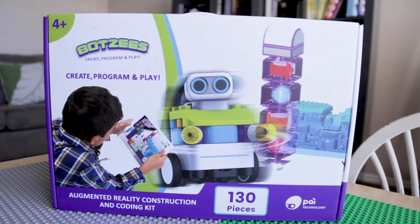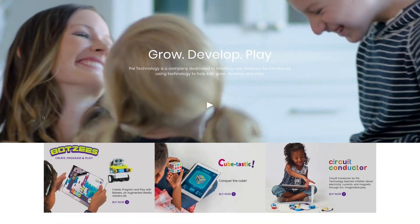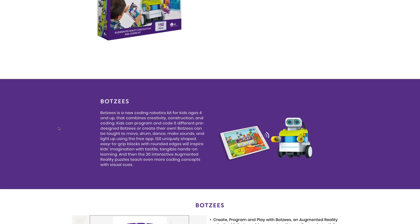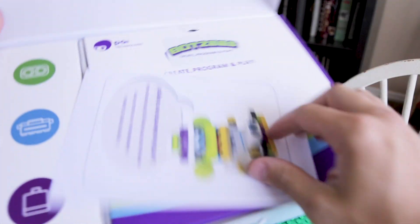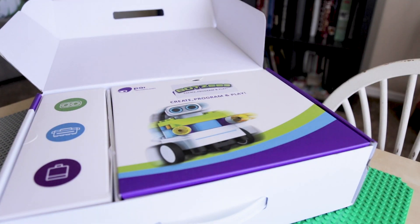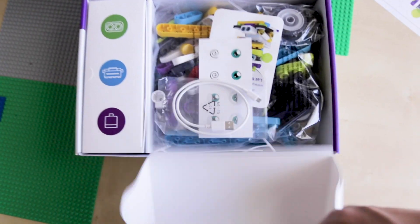Hey everybody and welcome back to Troy's View. Today is a very special day because Pi Technology has sent me their brand new Botsies to play with — well, for my kids to play with. I played with it, not going to lie, it is really fun. I'm going to go over the new Botsies robot that's so fun and great for your kids to play with this summer. And I'm also giving one away for free, so stay tuned — I'm going to let you know the steps to get one for free from me.